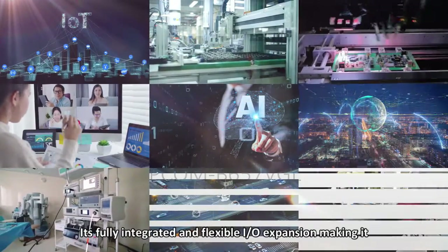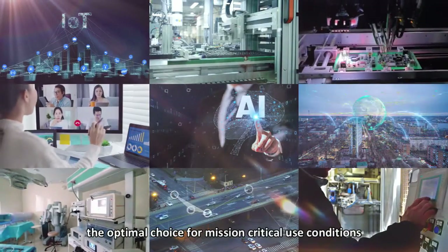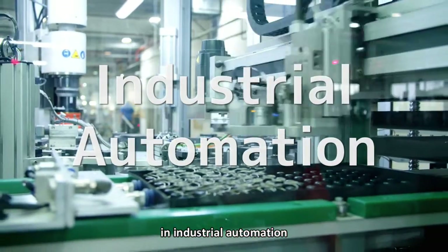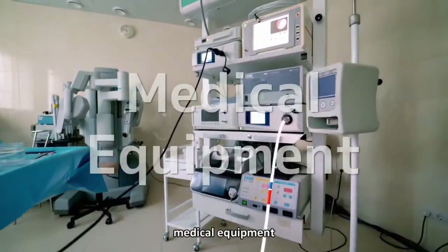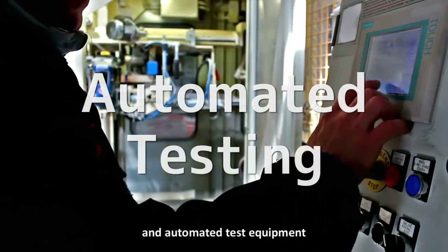PCOM-V657VGL can deliver superior performance in various environments. Its fully integrated and flexible IO expansion makes it the optimal choice for mission-critical use conditions and AI edge computing applications in industrial automation, machine vision, communication, IoT, edge computing, medical equipment, transportation, and automated test equipment.